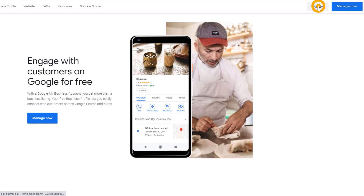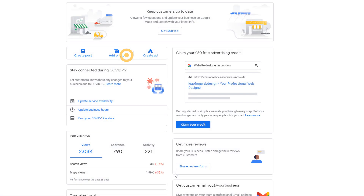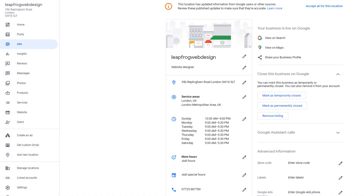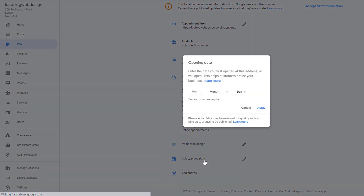To add it, log in to your Google My Business profile. Select your location and from the left-hand side menu, click on 'Info'. In the main panel, scroll down until you see the option 'Add Opening Date'. Using the drop-downs, add the appropriate date, then click on 'Apply'. The label should display shortly after that.